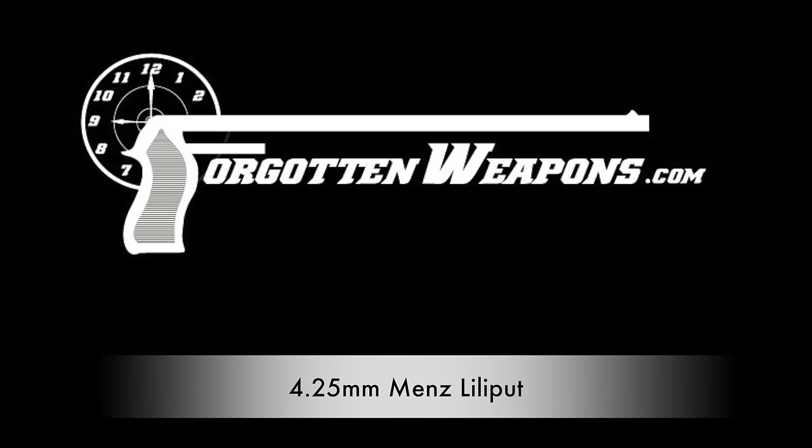Hi guys, thanks for tuning in to another video on ForgottenWeapons.com. I'm Ian, I'm here today at the Rock Island Auction House, checking out some of the cool guns they're selling in their September 2015 Premier Auction.